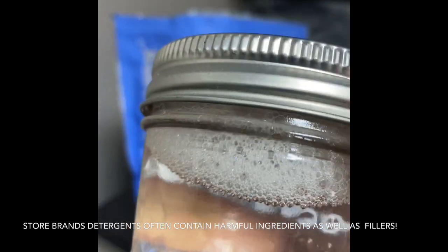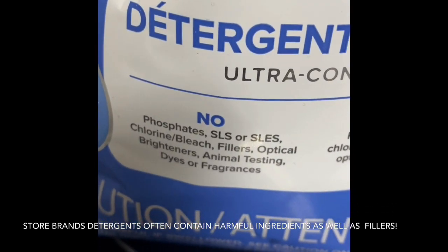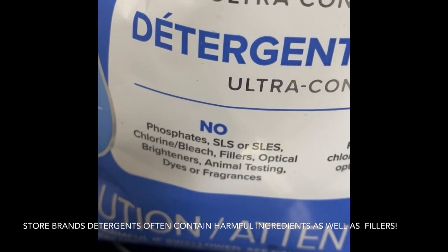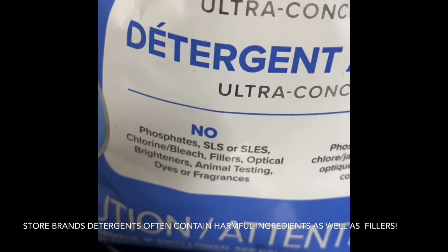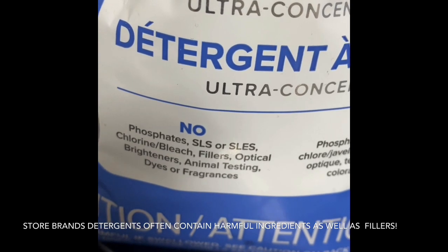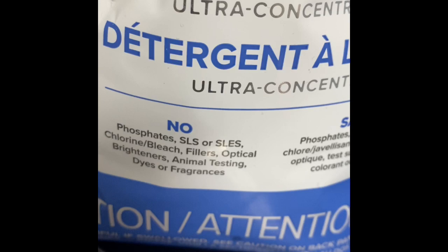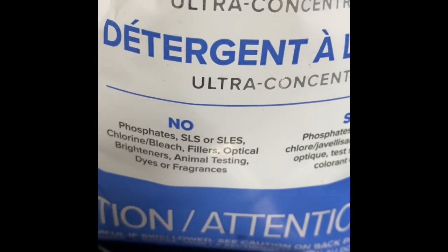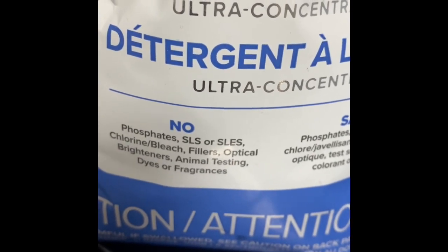That is because we have no fillers in our laundry detergent. Not only do we not have fillers, but we also do not contain any of those harmful ingredients that you might find with other detergents. One thing I'd like you to Google after watching this video is the harmful effects of SLS and SLES. Those are harmful endocrine disruptors, and if you can get those out of your health routine, I would highly suggest looking into that.